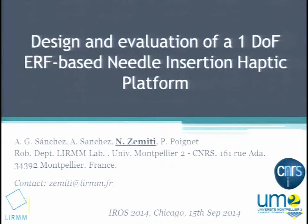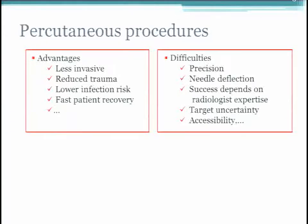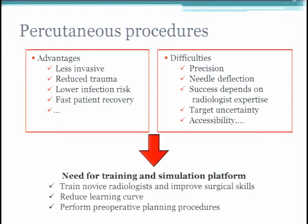I'm Nabil Zemiti, associate professor from the robotics department of Montpellier, France. I'll present preliminary results on the design and evaluation of a one-degree-of-freedom electro-rheological fluid-based needle insertion haptic platform. The context is percutaneous procedures — inserting thin instruments into patients for diagnosis or local therapy under image guidance. Advantages include less invasive procedures and reduced trauma, but challenges include precision of gesture, needle deflection, and strong dependence on radiologist expertise. There is significant demand to develop training and simulation platforms for needle insertion procedures.